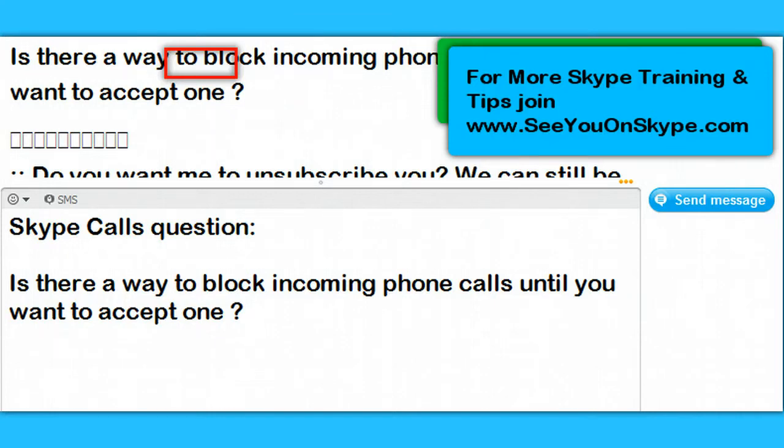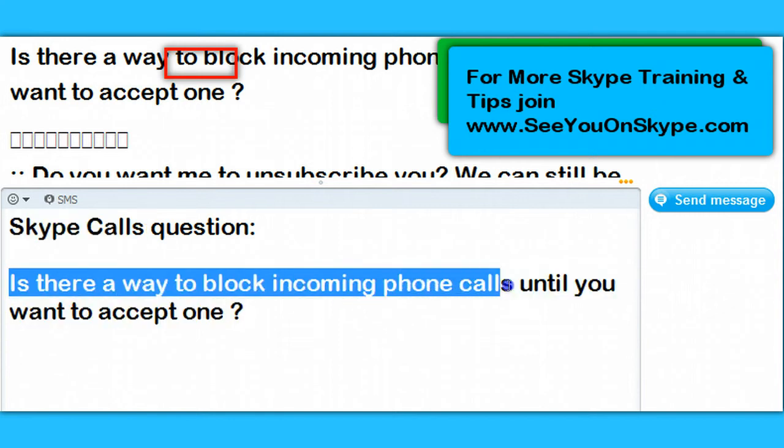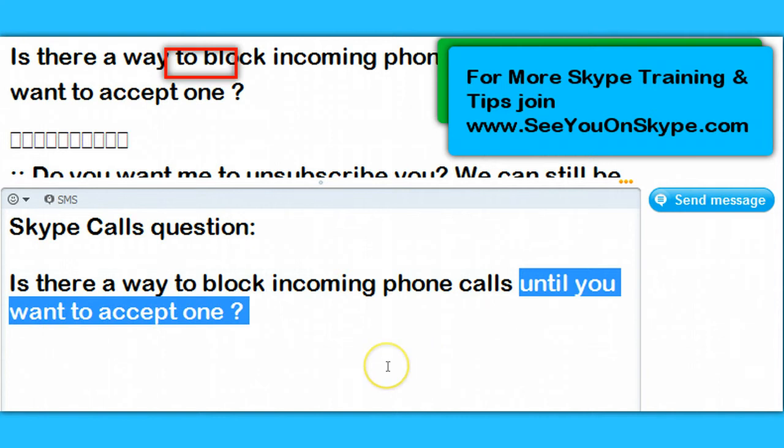Hi, Julie here, your Skype coach with another Skype question. This is about Skype calls. The question is: is there a way to block incoming calls until you want to accept one?